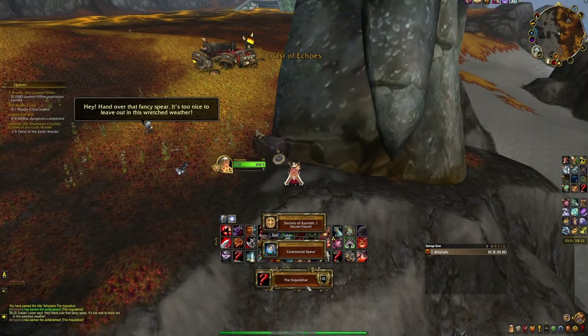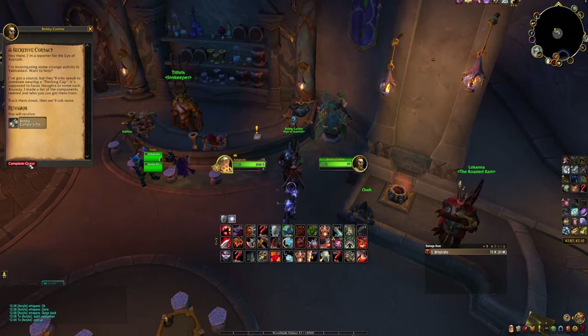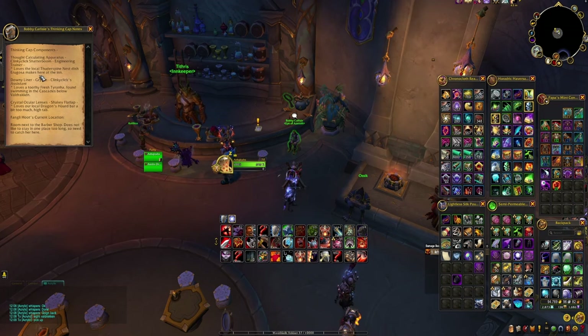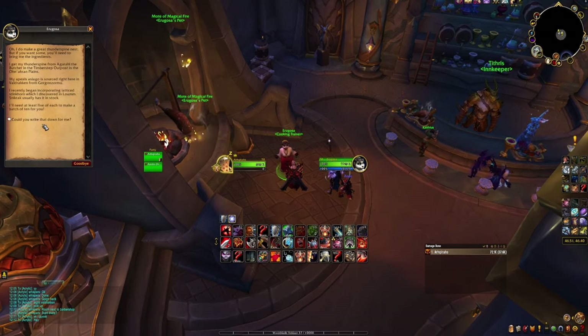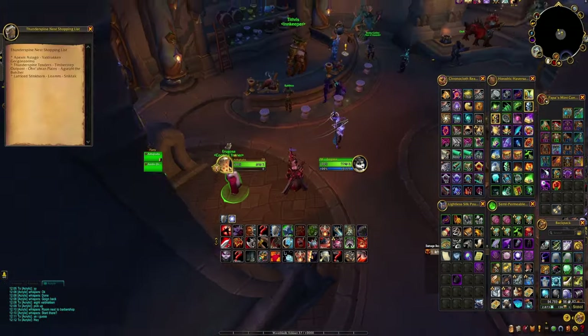Head back to Valdrakken and speak to Bobby Carlyle to start the next part of the achievement. He'll give you some Thinking Cap notes. These notes hint at three items you'll need to get and deliver to Fengli Hoot. The first item is the Thought Calculating Apparatus. To get this you want to first speak to Erugosa, the cooking trainer inside the inn, to get an item called Thunderspine Nest Shopping List.